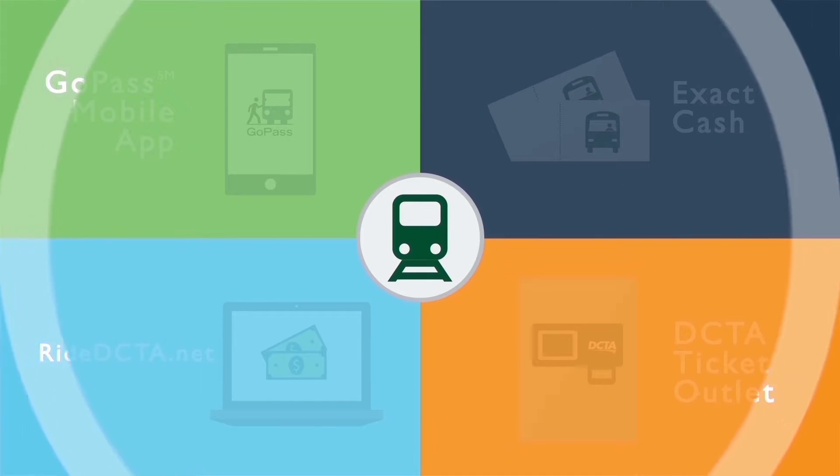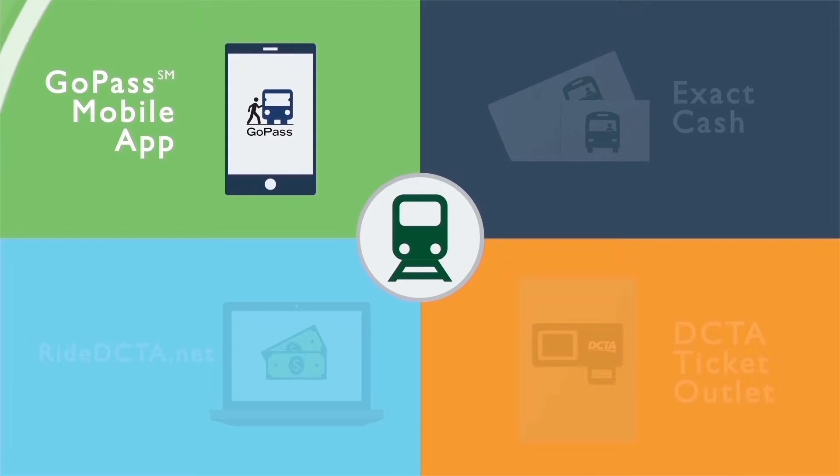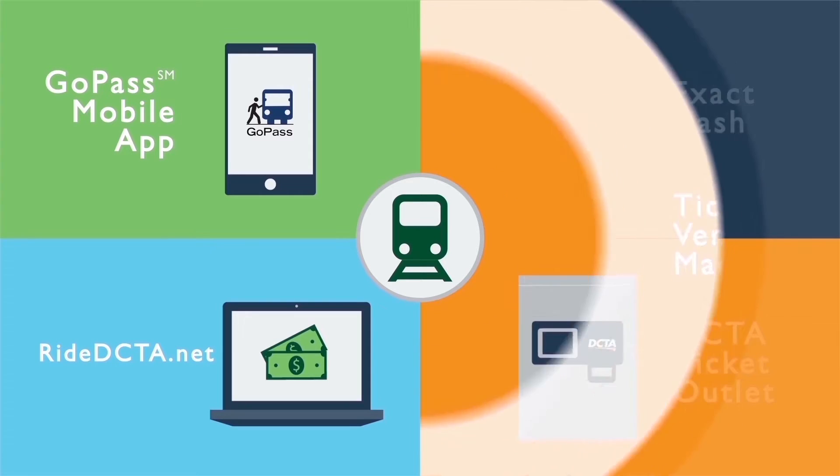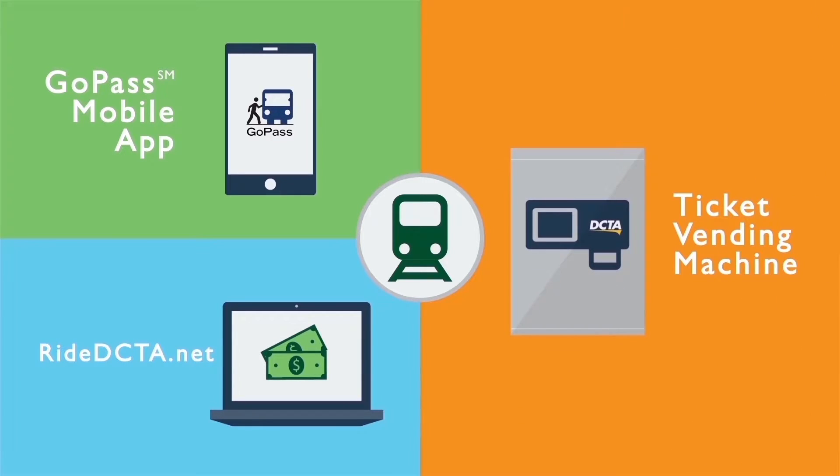If you plan to ride the A-Train, you can buy your ticket using the Go Pass mobile app, purchase your ticket online at RideDCTA.net, or purchase your ticket at a ticket vending machine located at our stations.